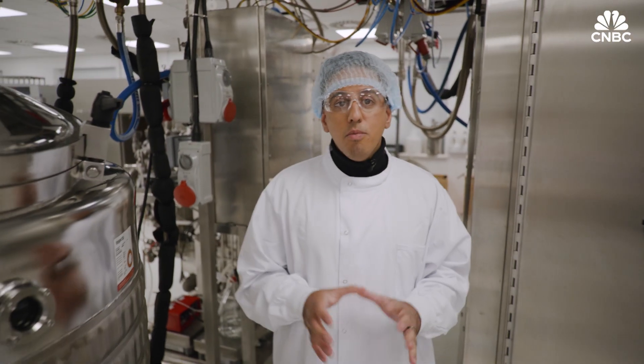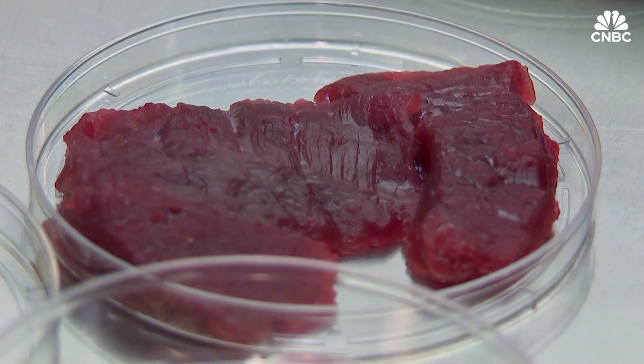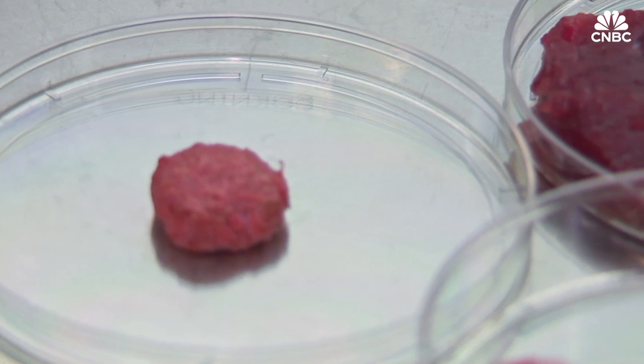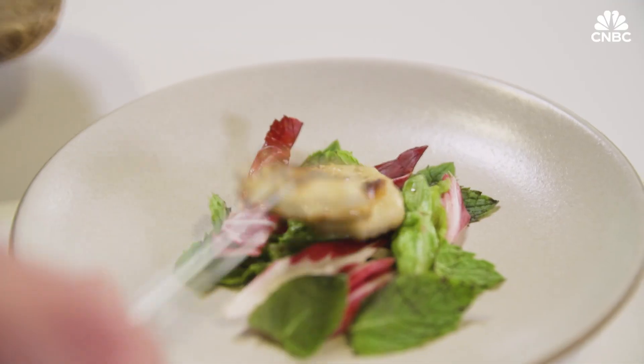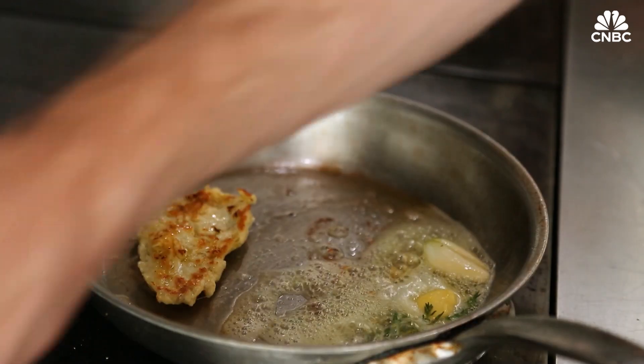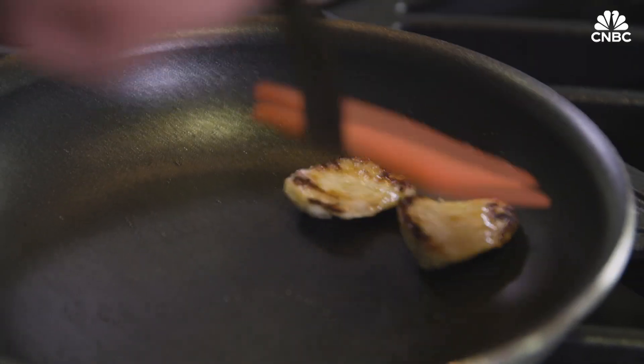Some critics are calling for more research into the environmental impacts of cultured food, especially if production is ramped up significantly. After all, the manufacturing process still requires an energy source. But those championing the industry believe the benefits outweigh the negatives. They say cultured food has the potential to dramatically reduce food waste, tantalise our taste buds with things we've never traditionally eaten, and could provide health benefits by tailoring food to nutritional needs.